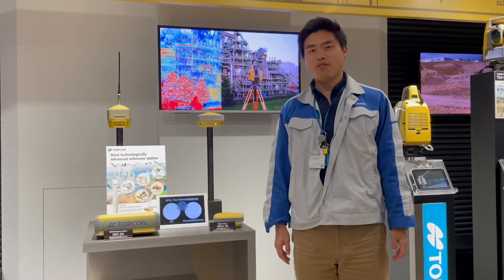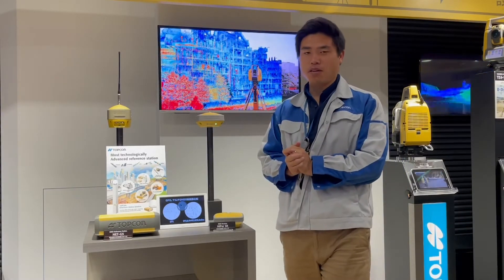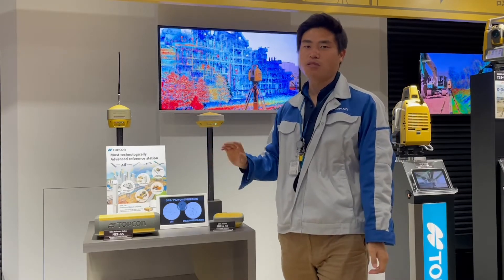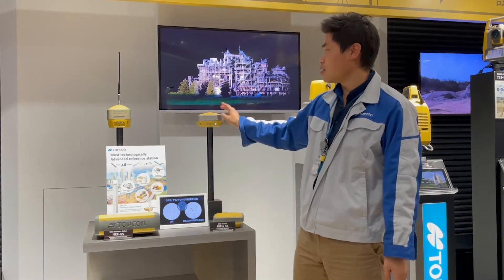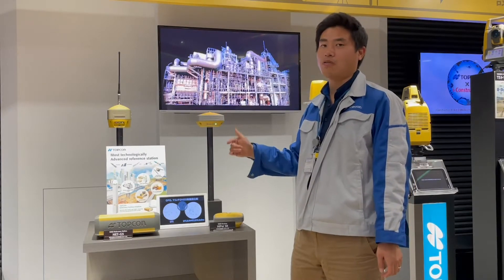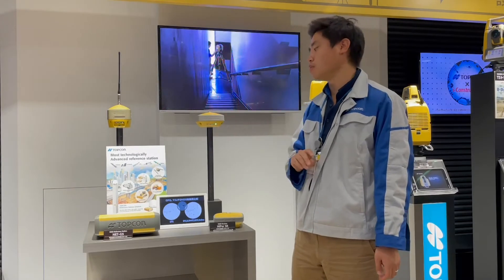Hi, good morning, afternoon and evening. What I'm going to talk about today is GNSS receivers from Topcon. You can see from here we have four types of receivers. Actually we have more, but today we're going to talk about these four receivers.